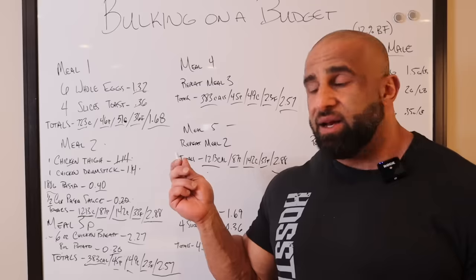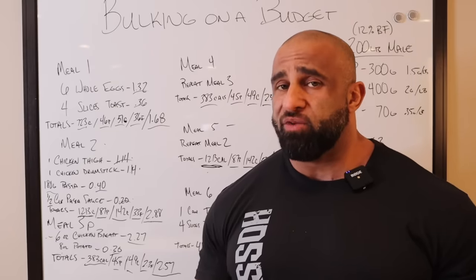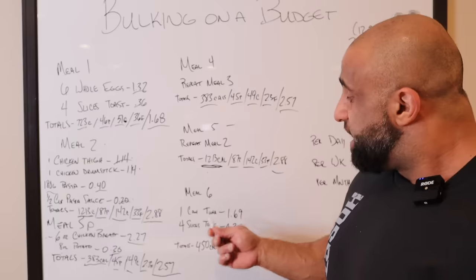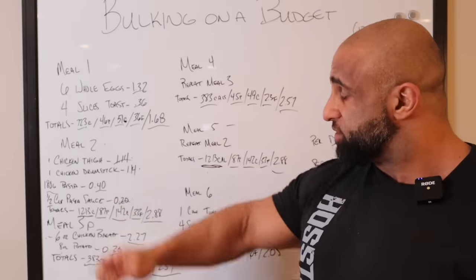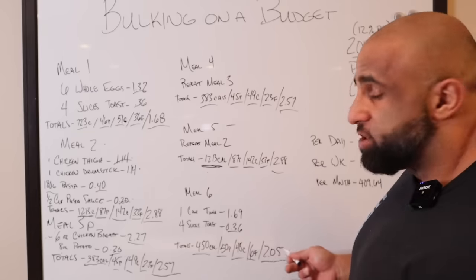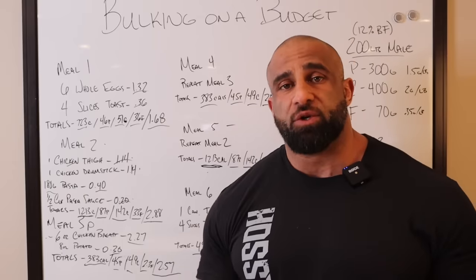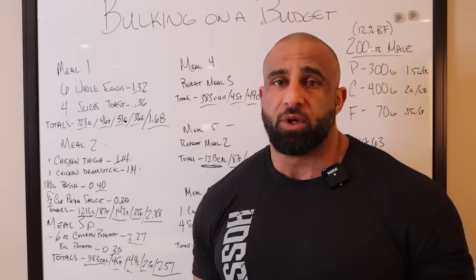This is going to be good for meal five because a lot of people like to snack at night — but if you're going to pound back 1,200 calories in a meal, you're probably not going to be looking for a snack. We still have one more meal to get in and we're going to make it smaller because you'll be full. That's why we put a sandwich before bed. Meal six is one can of tuna at $1.69, and four slices of toast at 36 cents. The totals: 450 calories, 50 grams of protein, 48 grams of carbs, six grams of fat, and $2.05. It was all simple — open the can with a can opener, toast the bread, throw it in a bag, and you're gone for the day.